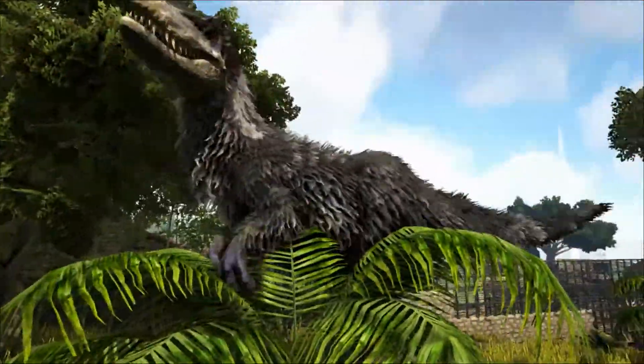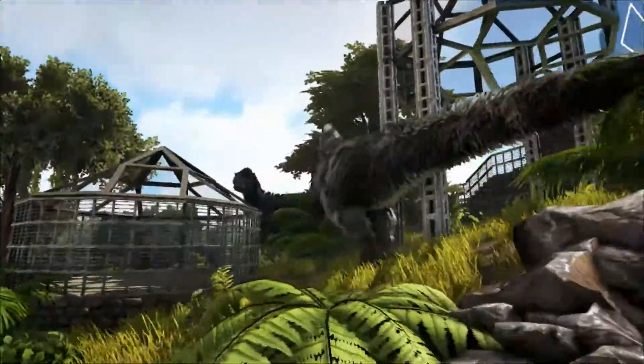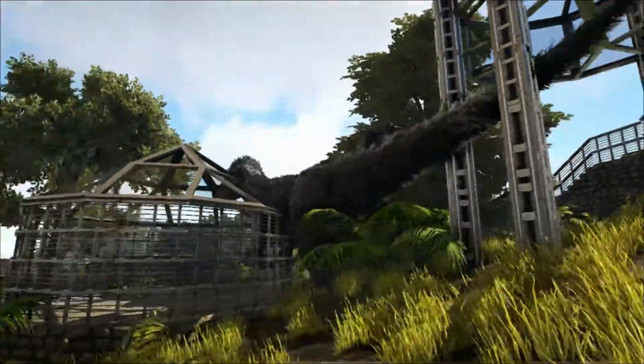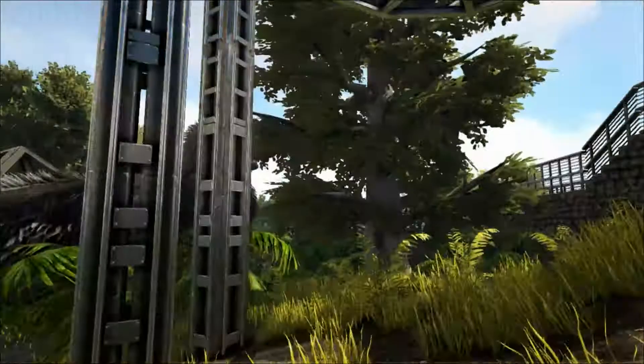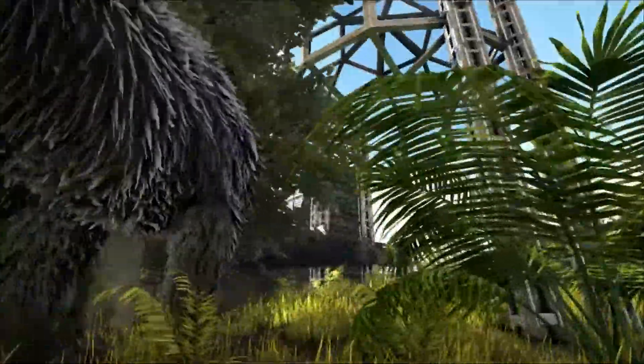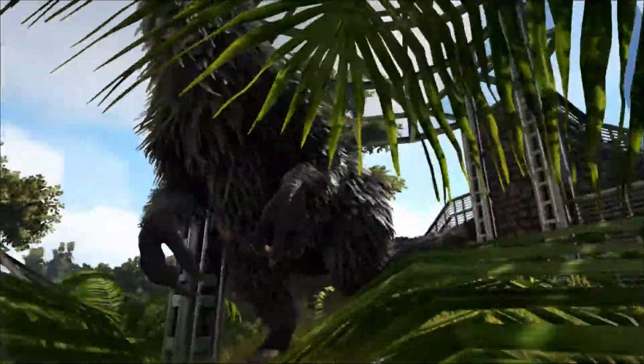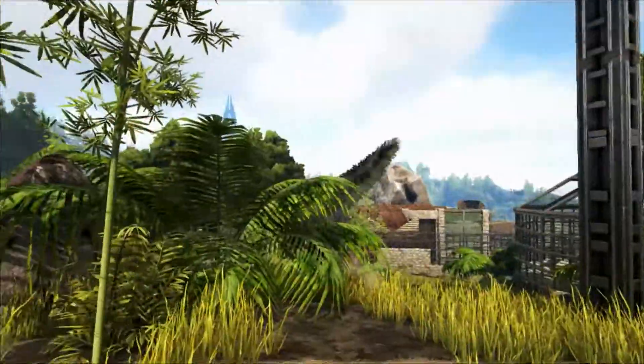The Euteranus was not the first or only known Tyrannosaur to have had feathers, like some news reports claimed at the time of its discovery. The first Tyrannosaur discovered to be feathered was actually a Dailong, which was named in 2004, also from China. But whereas the Dailong was about the size of a large dog, the Euteranus was huge, and it is the current record holder for the largest feathered dinosaur.